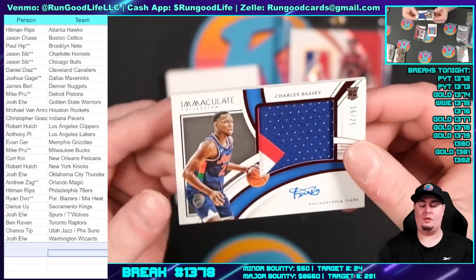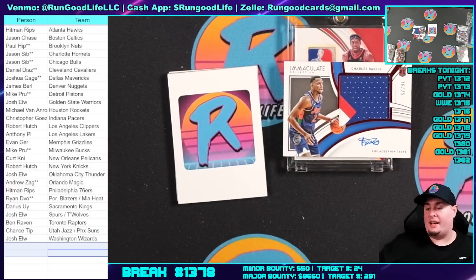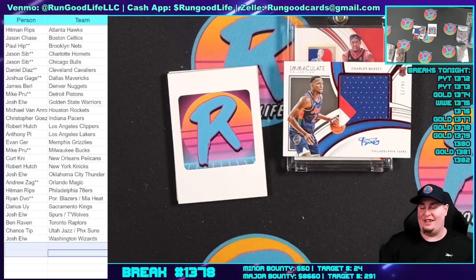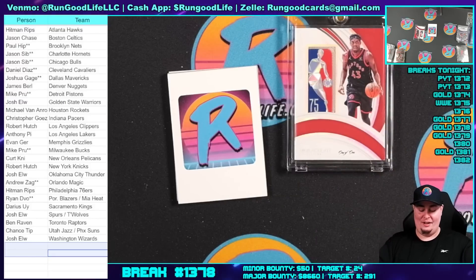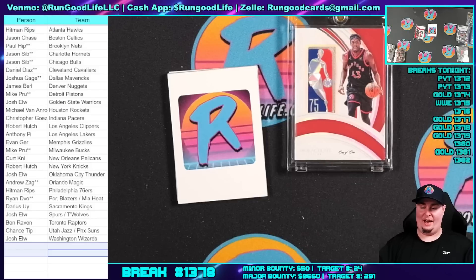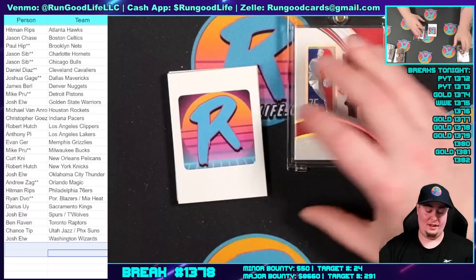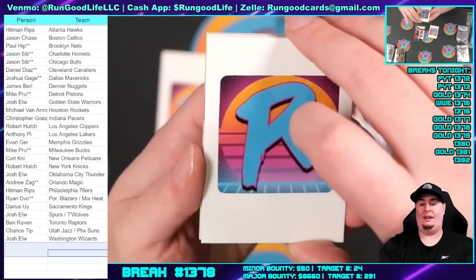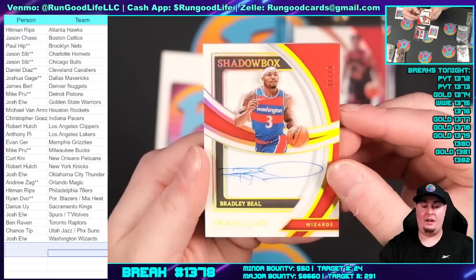That is going to be for the Sixers — 16 of 25, an RPA, for Mr. Hitman Rips. We're gonna one-touch that one up because it is a rookie RPA. You know what's funny is I can duplicate Hitman's intro, but Hitman doesn't know my intro — remember last year when I went to Vegas and he didn't know how my videos start? Holy smokes, we hit a logo man! More RPAs than Hitman already hit in his box. 16 of 25 Charles Basie for Mr. Hitman Rips.